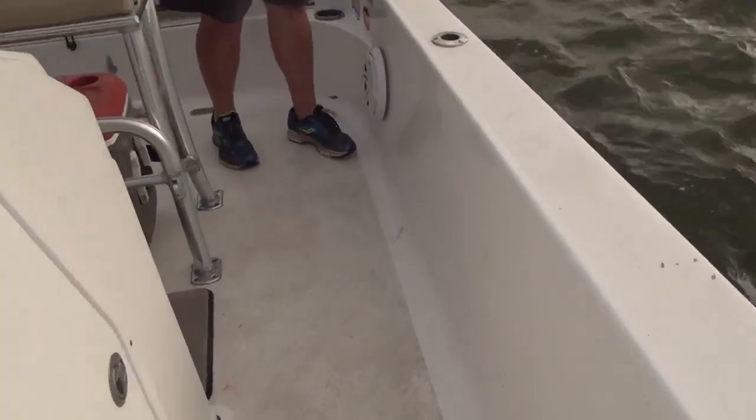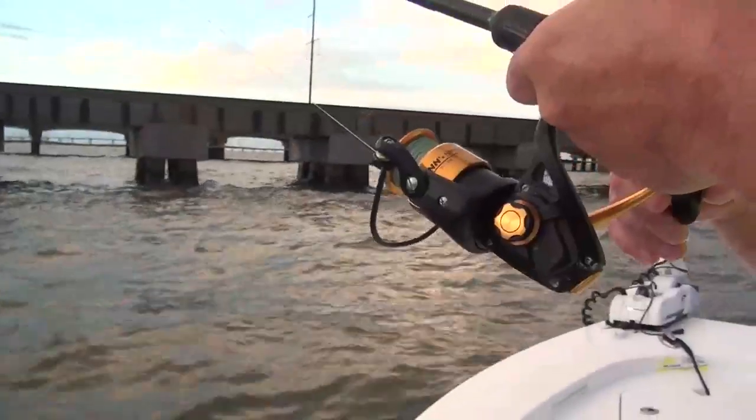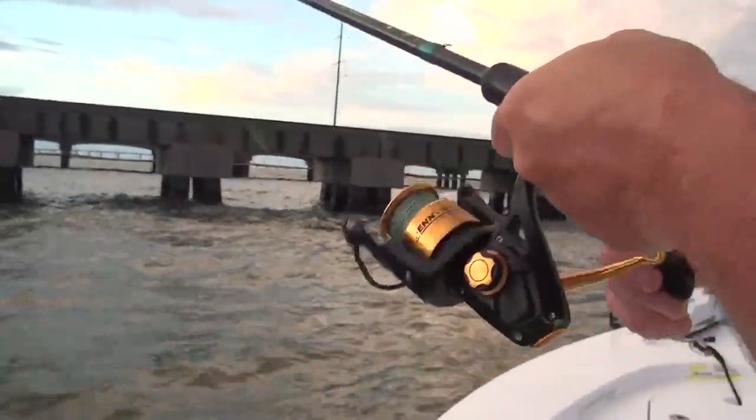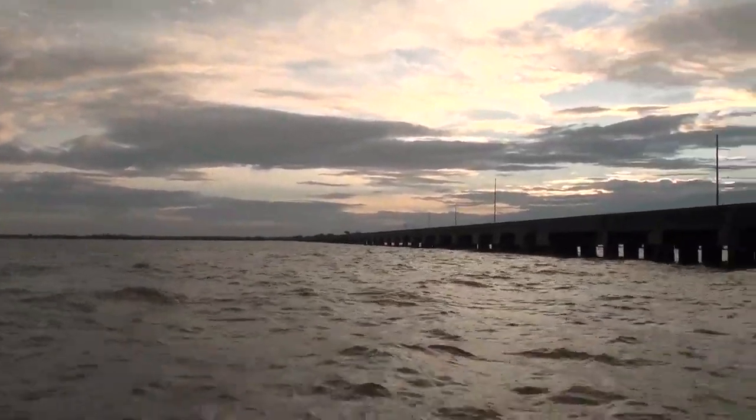Here we are the first week of June. Those fish should be gone by now — they should be in outside waters, but they're not. I'm sure some of them are, no question. Anglers are doing great, having excellent success in those saltier waters, but man, they're passing up some great speckled trout action at the trestles.